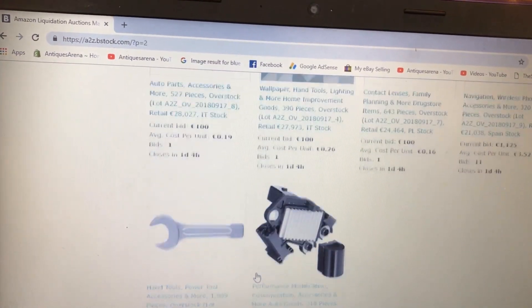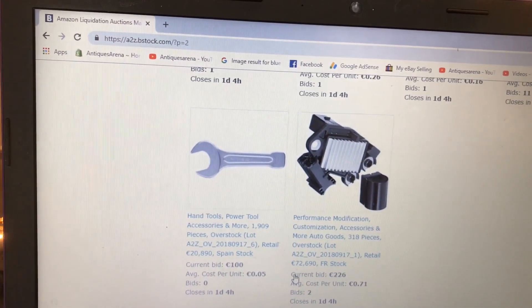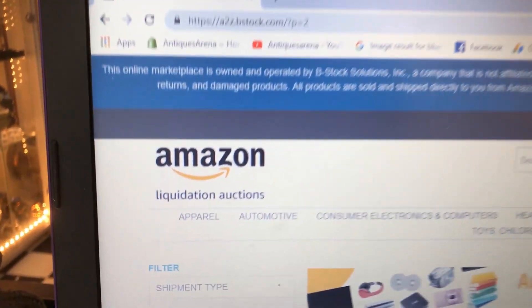So if you're interested, you can see there where to buy your Amazon returns — Amazon Liquidations.